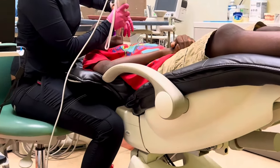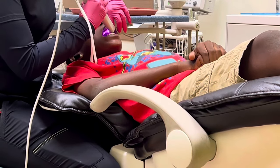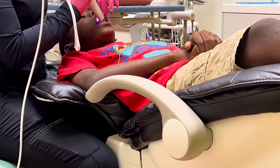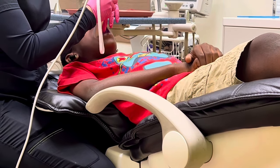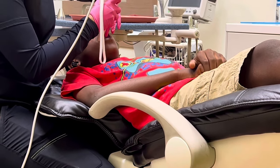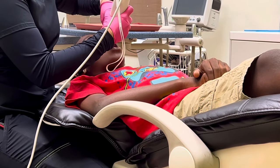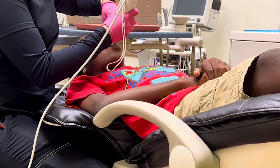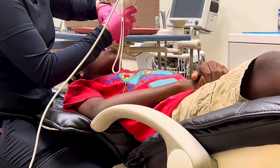He's 12 years old and hopefully this braces journey is very short and he could get these off before he goes to high school. Right now I'm gonna walk you through step-by-step the braces process. Y'all know I had braces — you could go check out my braces journey — but I had braces like several years ago.